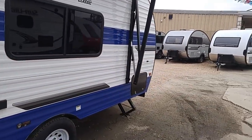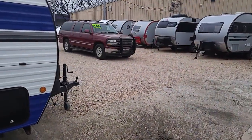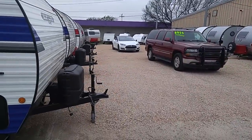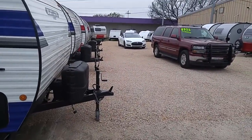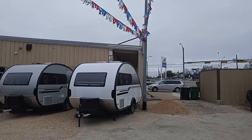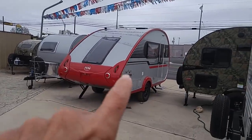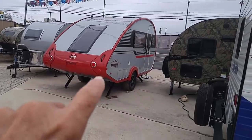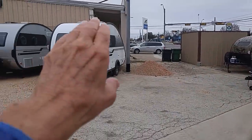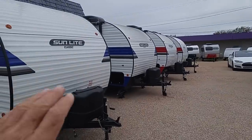Let me get around here and let you kind of look at them. If you're just starting your search, it helps to see all these units, because otherwise you may not even know they're available — there's just so many. This first one right here is a Tab 400 NuCamp. This one over here will be a 320, and then we've got all the Sunlight Classics over here.